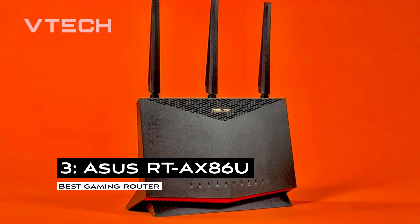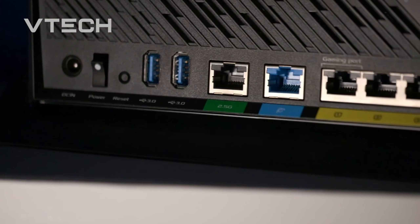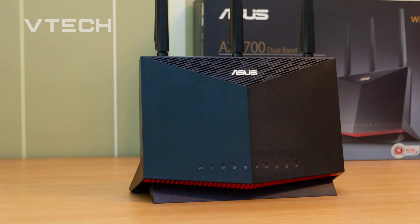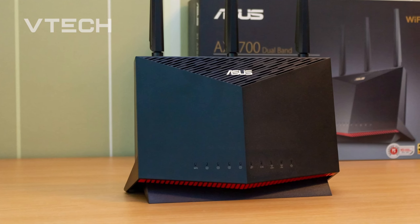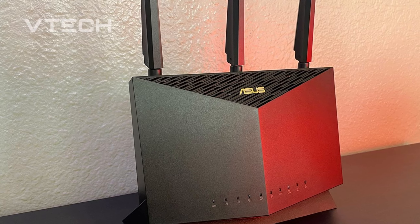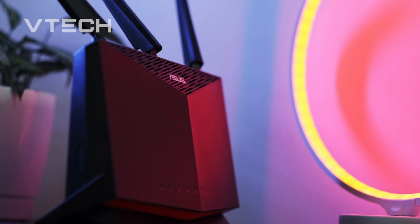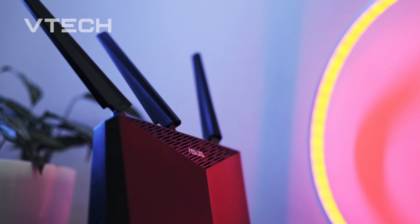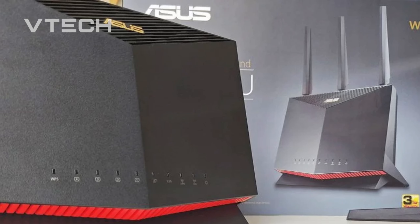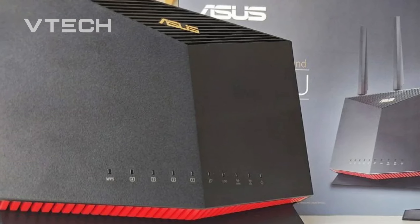Number 3: ASUS RTA-X86U. For ardent gamers, gaming routers offer great performance and minimal latency, and they sometimes retail for as much as $400. Although the ASUS RTA-X86U dual-band router costs less than $300, it is still a good deal compared to other routers of that kind, and its gaming performance is outstanding. The router's latency control is really impressive — it has the lowest average latency of any router I've ever tested, gaming or not, which will undoubtedly appeal to online gamers. Another great feature is a mobile boost mode that lets you prioritize gaming traffic to your phone at the push of a button.